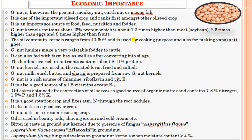The next topic is the economic importance of groundnut. Groundnut is majorly called peanut, monkey nut, earth nut, or moongfali. It is an important oilseed crop that ranks first among all other oilseed crops and is an important source of food, feed, nutrition, and fodder.